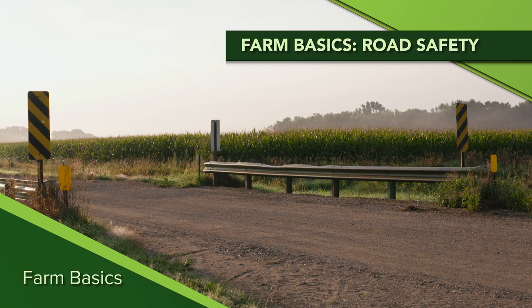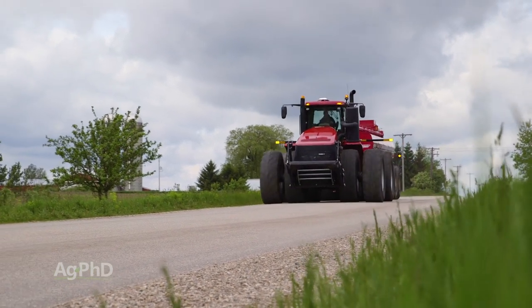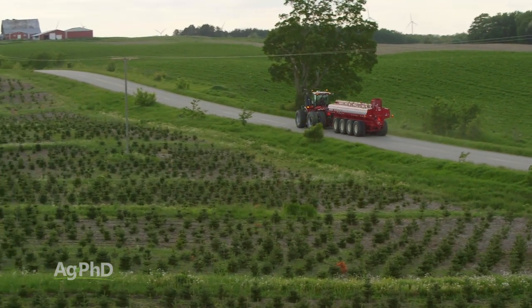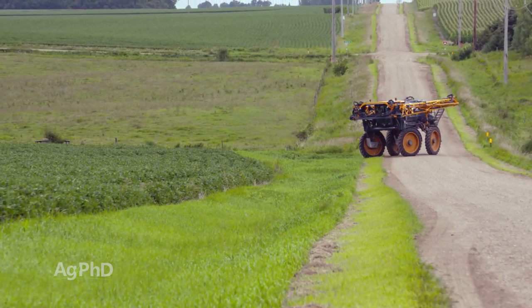During our Farm Basics time today we're going to talk about road safety. Whether you are a farmer or a non-farmer, you have a big stake in this. No one wants accidents, no one wants injuries, we all have to be careful and be respectful of each other on the roads. When you see farmers coming down the road with tractors, they're probably driving 15 or maybe 20 miles per hour. That farmer is probably within a mile or two of home, and he might be turning into a field approach rather than the next intersection, so you really do have to be alert.